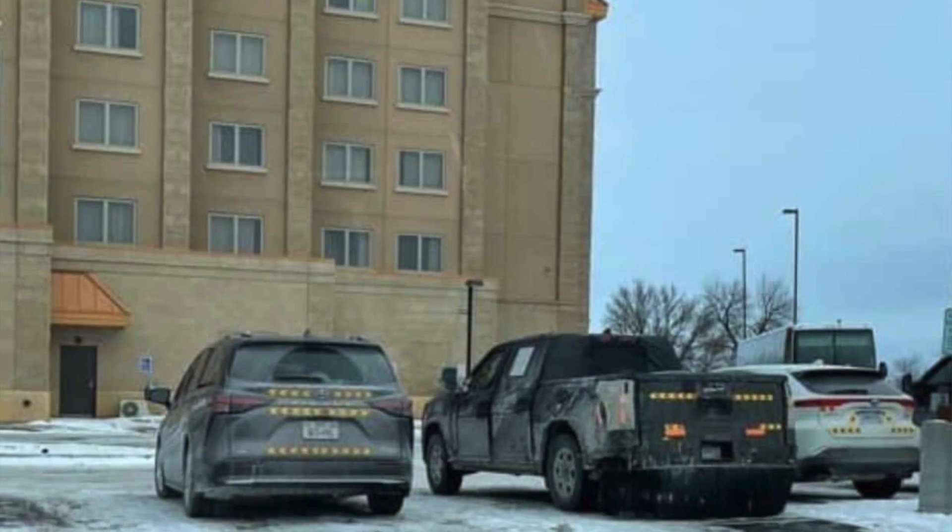The 2022 Toyota Tundra was just spied alongside the Toyota Sienna and the Toyota Venza in a very snowy and harsh-looking cold environment. Let's get into these photos.